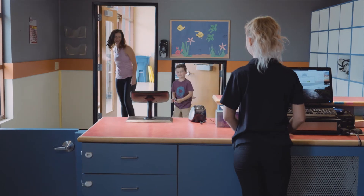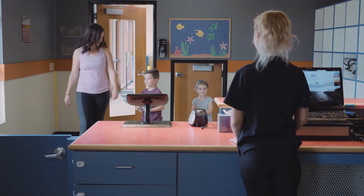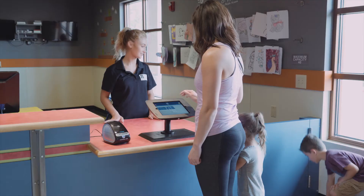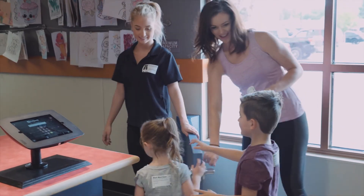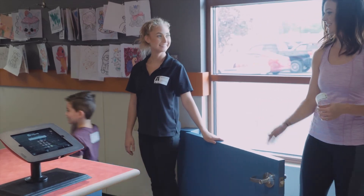Parents love it. KidCheck Children's Check-In is fast, easy, and secure. It immediately shows your commitment to child safety and creates parent peace of mind. When parents are comfortable their children are in good hands, they'll keep coming back.